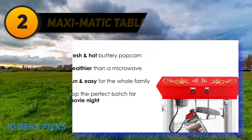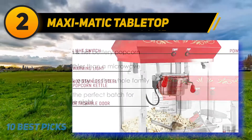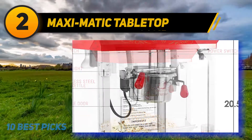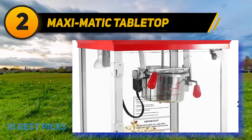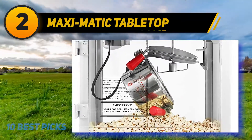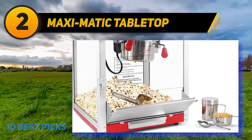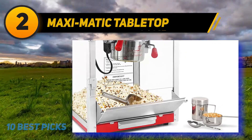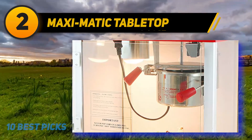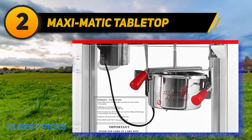At number 2, Maximatic Elite Deluxe four-ounce stainless steel kettle popcorn machine. This eye-catching red and gold machine makes up to 1.5 gallons of popcorn per batch in just five minutes. It features safety tempered glass side panels, two switches, fan-on and warm settings, and includes a stainless steel detachable kettle, salt shaker, popcorn scoop, measuring cup, and spoon. A warming feature keeps popcorn warm and fresh throughout your party.